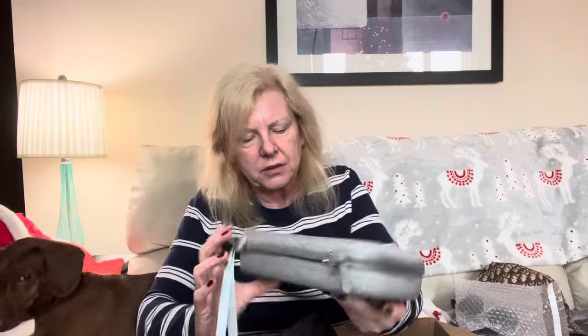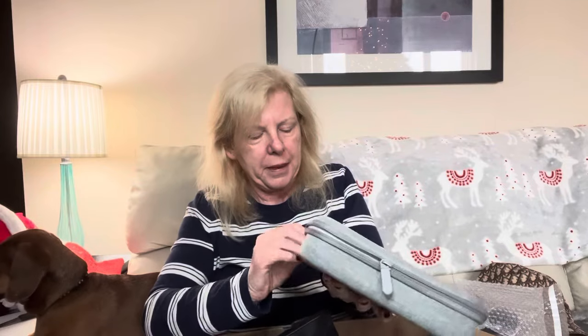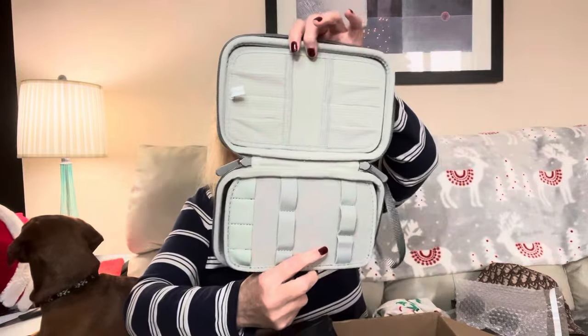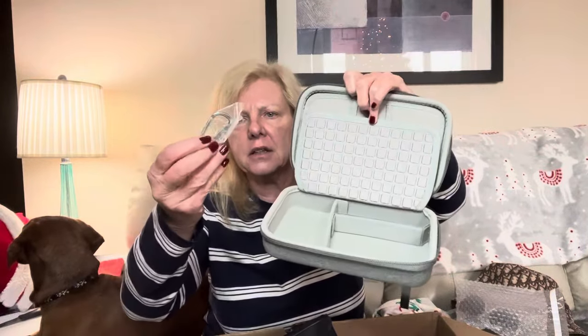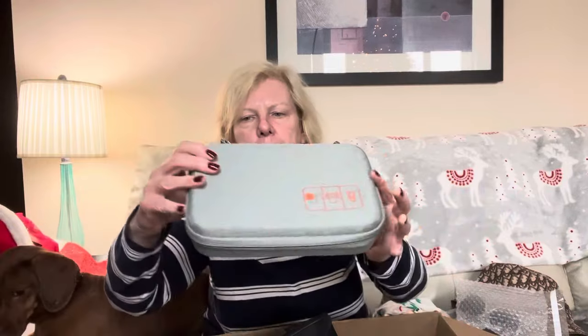Then we have this — I don't know what this is. It's a zip around something or other. So this is some kind of a zip-around, I think travel, maybe jewelry case. And then it had like this claw or lobster — I don't know what you call this — but it had this inside here too. I think any of my jewelry people, if you know what this is or if it's worth anything, please let me know.